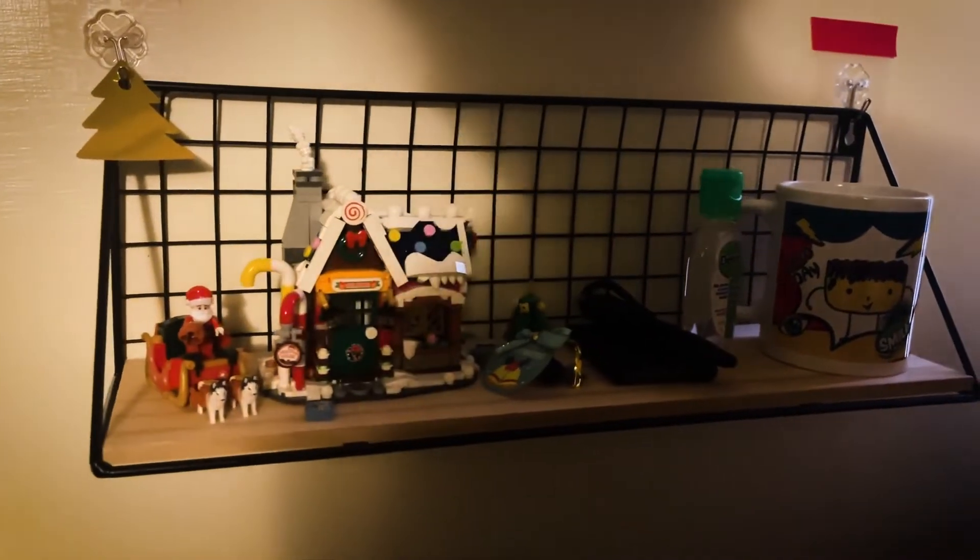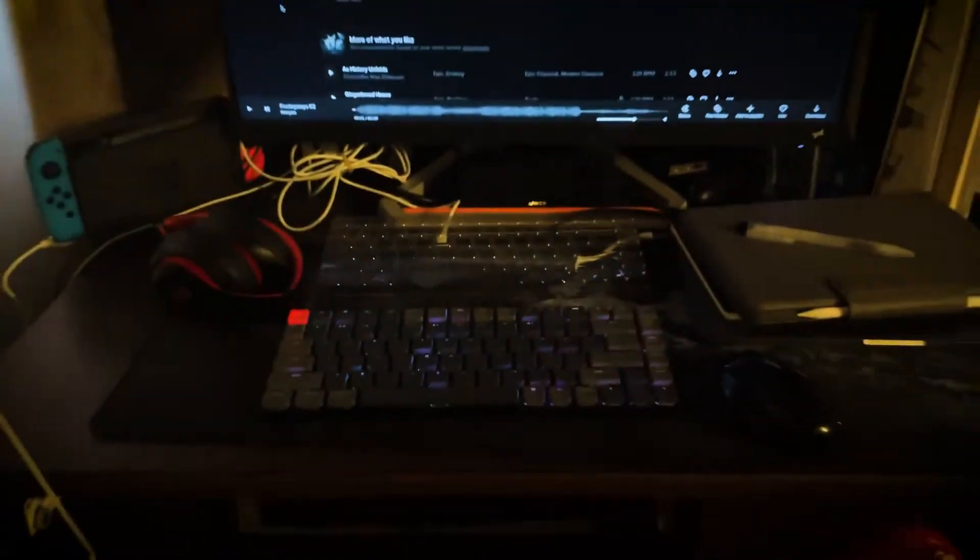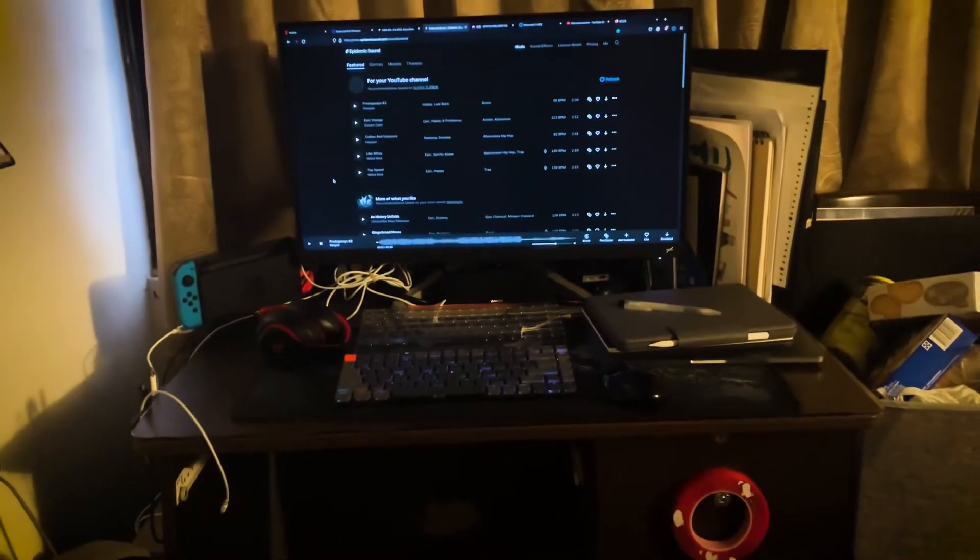Yo, what's up guys! Today I'm gonna show you my room. This is room tour 2022, let's go. Right off the bat, this is the front door here. The whole house isn't big, so let's just get into it.